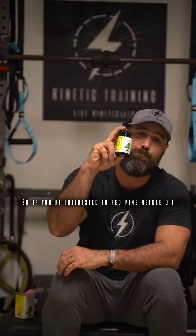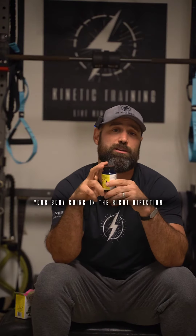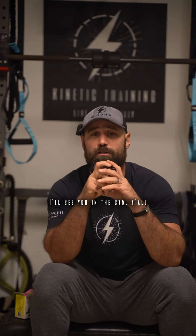So if you're interested in red pine needle oil, head over to optimallyorganic.com. Use discount code 'kinetic' to order it as well as the fulvic ionic minerals. They're a great power combo to get your body going in the right direction. I'll see you in the gym, y'all. Live kinetically.